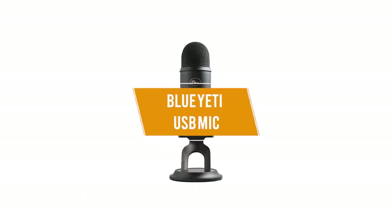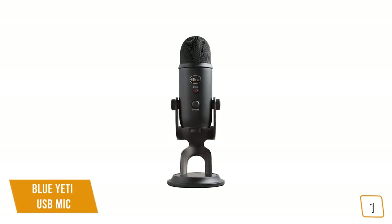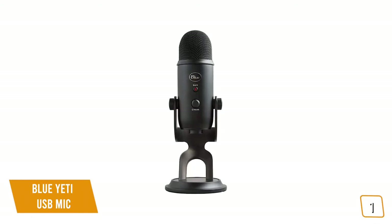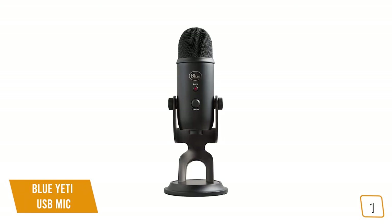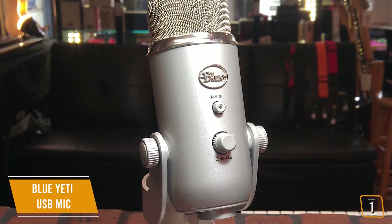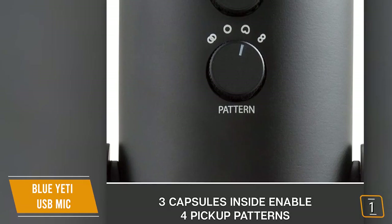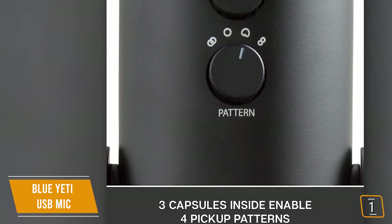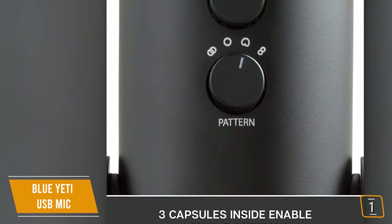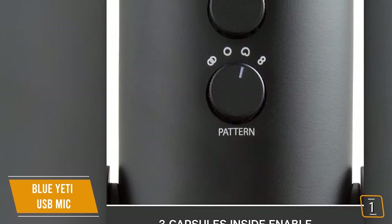The first product on our list is the Blue Yeti USB mic — our best cheap microphone for podcasters and YouTubers. If you're a YouTuber or podcaster looking for a versatile USB microphone for voiceovers, the popular Blue Yeti USB is one of the best choices, currently priced at $130. You get three condenser mic capsules that allow you to choose from four different pickup patterns: cardioid, omnidirectional, bidirectional, and stereo — offering incredible flexibility to record in ways that would normally require multiple microphones.